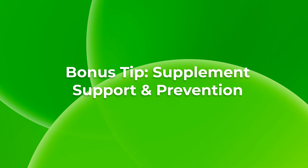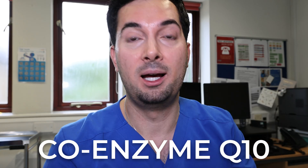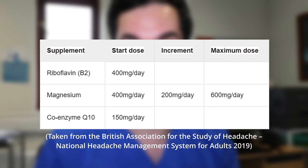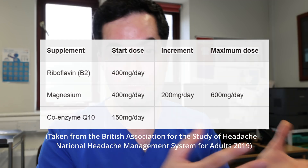Now for the bonus tip: supplements. There is limited but real evidence that three supplements can help prevent migraines, based on a study by the British Association of Headaches. Riboflavin (B2) at 400 milligrams per day was shown to reduce the severity and frequency of migraines. Magnesium was also beneficial, though some patients experienced stomach issues. Coenzyme Q10 was helpful as well. A table from the Migraine Trust website with doses and guidance will be linked in the description — but always involve your medical provider in this decision.